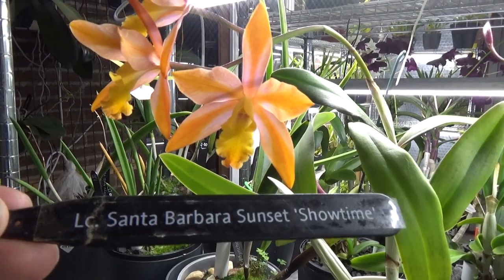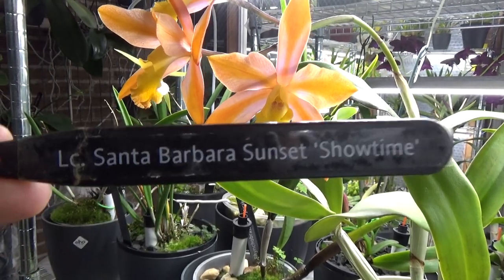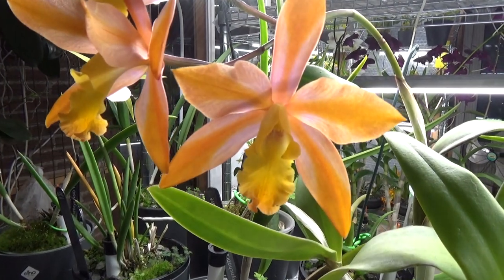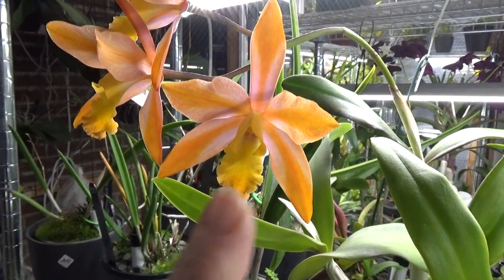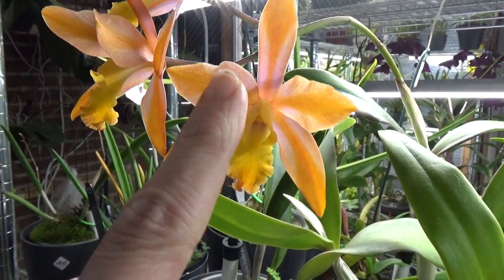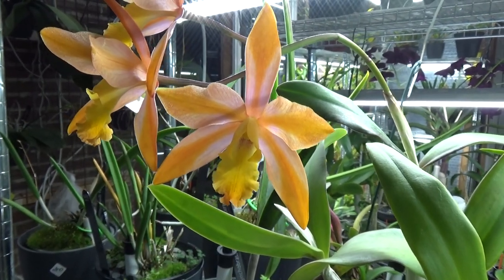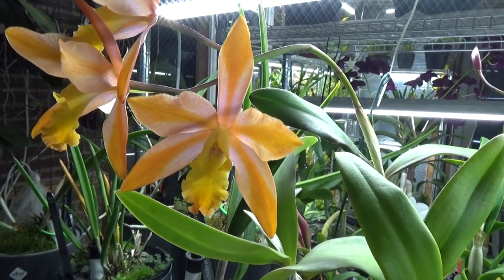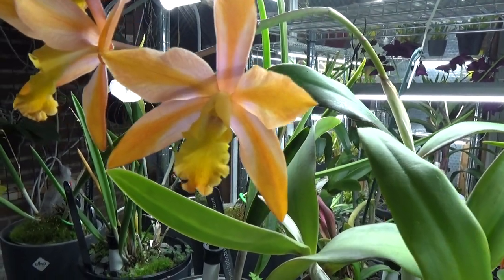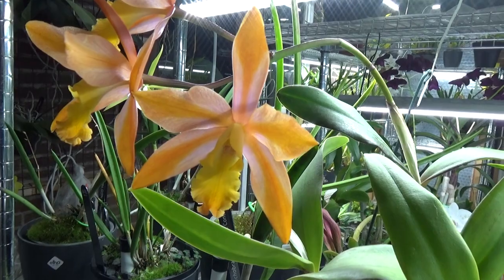So I looked it up and Googled it, and indeed if you Google this one and look at the images, you'll see it's very different from this one. The last time I filmed it, it was more orange, but now you can see the pink starting on the edges of the sepals and petals and the orange in between — that's going to be very important when looking it up. I agreed immediately with Michael that this is not a Santa Barbara.